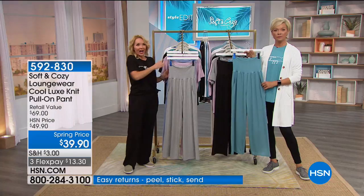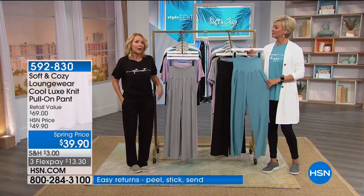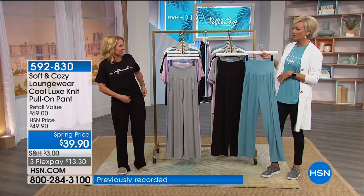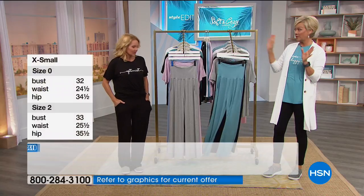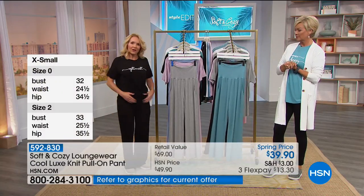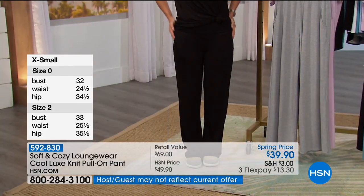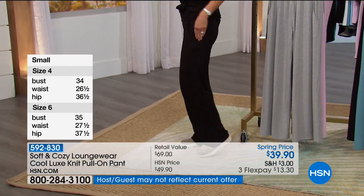What I have on right now are the extra small. I would maybe go up to a small or stay with the extra small. At the top where that extra fold-over is, it just kind of keeps everything in place. And it's just a good fit — really comfortable.